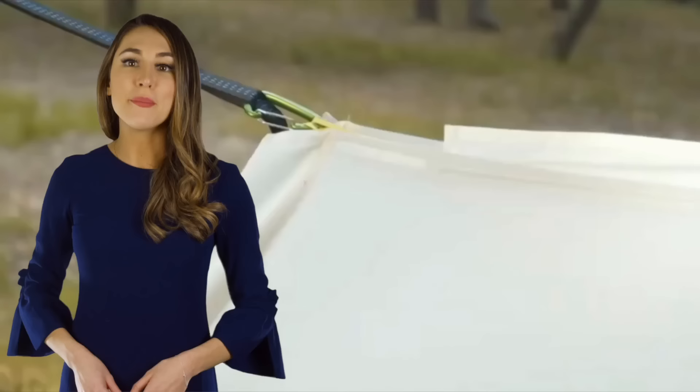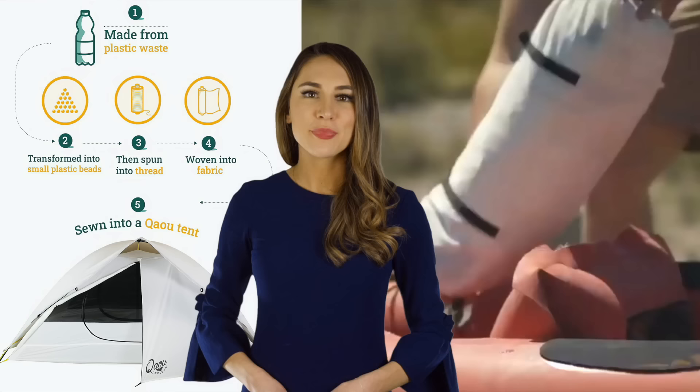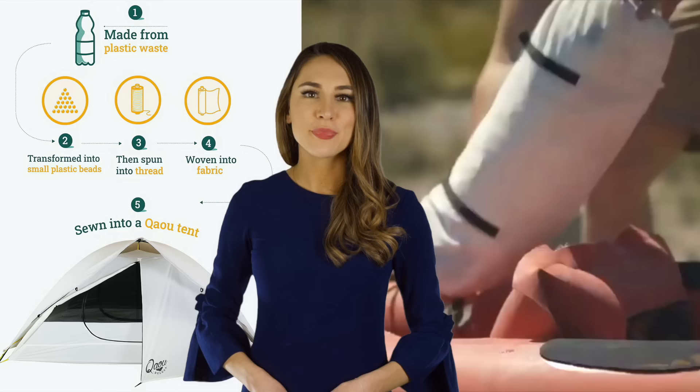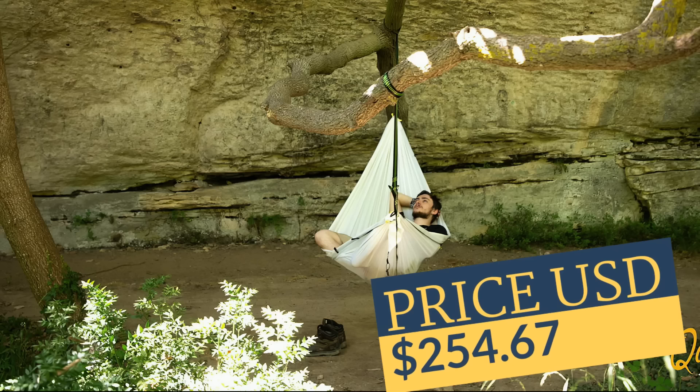The Beluga is made of recycled plastic, ethically sourced aluminum, and dye-free fabric. Quao is a French company, so if you're wondering where to buy tents from, try their website or Kickstarter page.